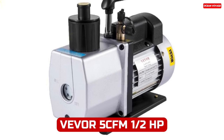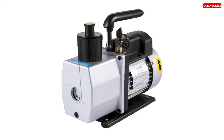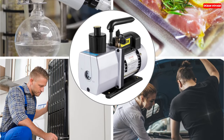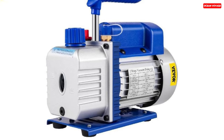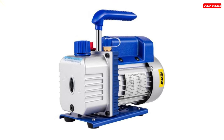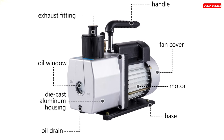Number 3. The Vever 5 CFM 1/2 horsepower double-stage HVAC refrigerant vacuum pump is a robust and versatile tool for various applications. With a high free air displacement of 5 CFM and a powerful 1/2 horsepower motor, it offers excellent performance for both household and commercial tasks. Crafted from heavy-duty aluminum alloy, this vacuum pump is built for durability. It features a dual-stage design for efficient vacuum creation, with an ultimate vacuum level of 0.3 Pa. The pump incorporates backflow prevention to keep contaminants out of its chamber, ensuring clean and efficient operation. Monitoring the oil level is made easy with the oil viewing window, while the built-in thermal protection prevents overheating.